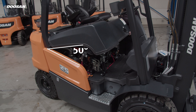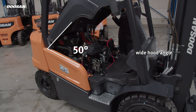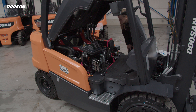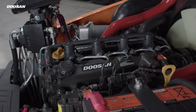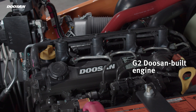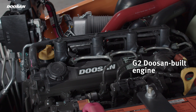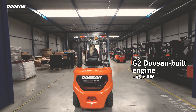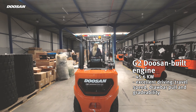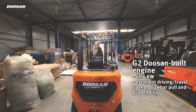The hood has a wide angle of 50 degrees, which makes servicing the truck more comfortable. Inside the forklift, you can now see the engine. The D25 NXS series is equipped with a G2 Doosan-built engine. This engine is Stage 5 compliant and has excellent driving travel speed, drawbar pull, and great ability, allowing you to work quickly and efficiently.